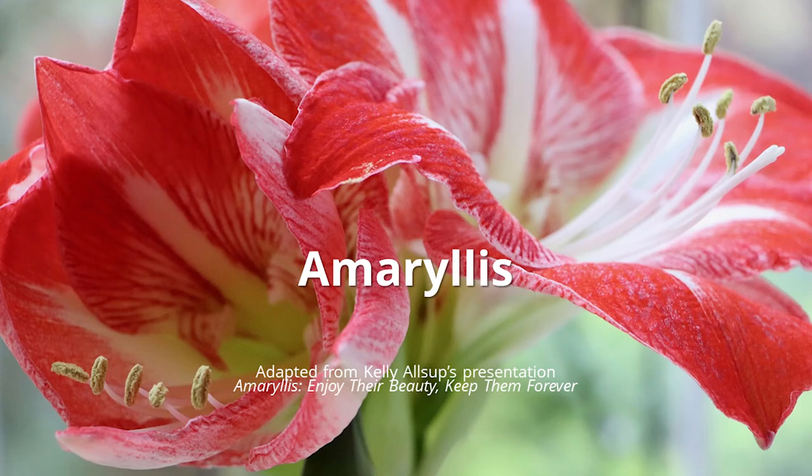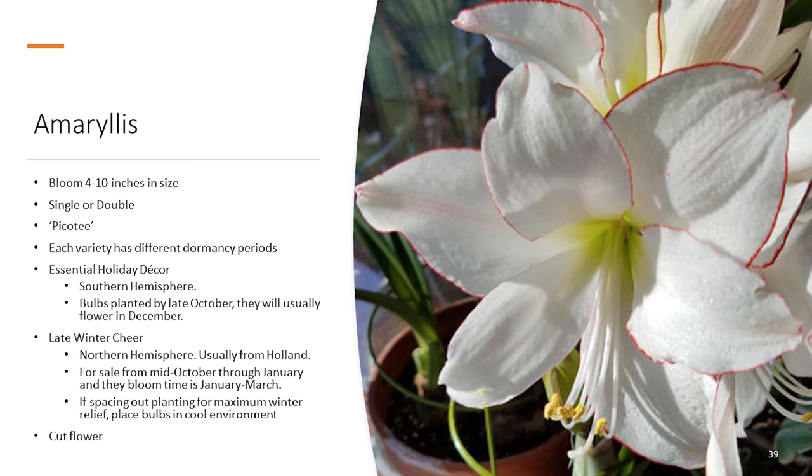Now let's cover amaryllis. Amaryllis is a common name, but there's some confusing nomenclature. If you asked a botanist to see an amaryllis specimen, they would probably show you a belladonna lily, which is in the genus Amaryllis. The holiday plant we're talking about today is actually in the genus Hippeastrum. All of these plants are in the Amaryllidaceae family. The Hippeastrum is the genus of which we find our common name of amaryllis.